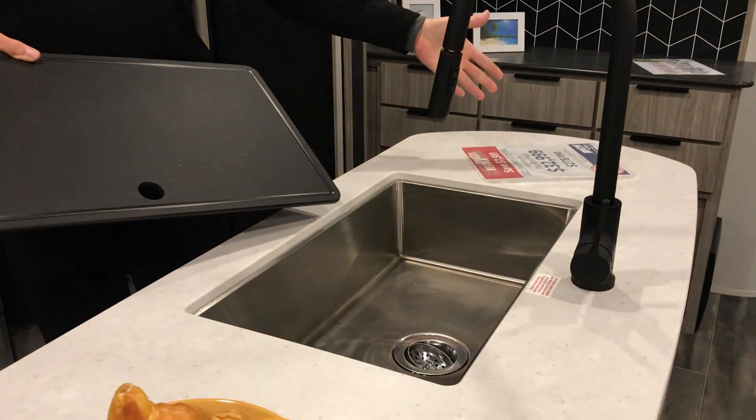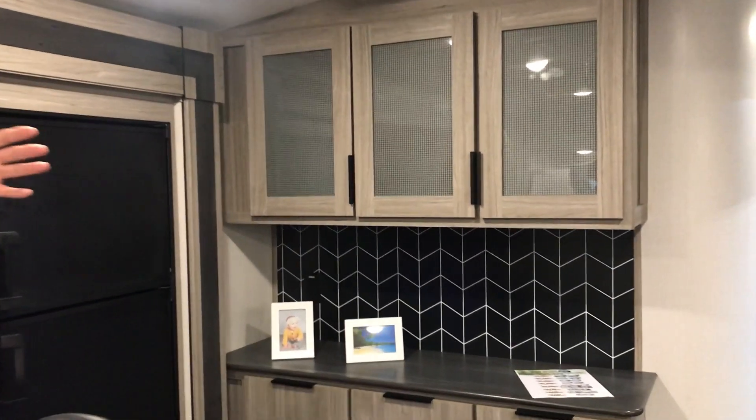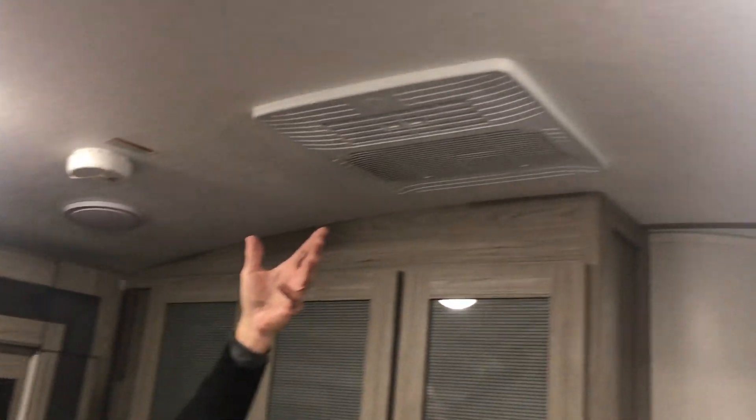Nice farmhouse stainless steel sink with an awesome spray nozzle. Look at all the storage over here — this is just unbelievable, an awesome floor plan. Nice refrigerator and freezer, arch ceiling, and efficient AC to keep you nice and comfortable on those 95-degree Nebraska summers.